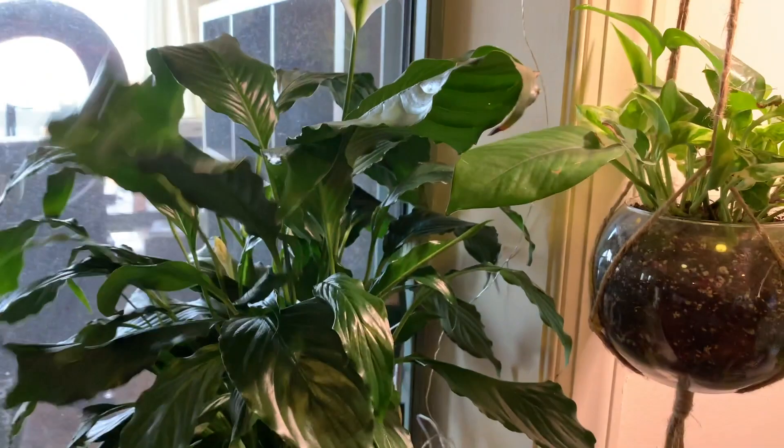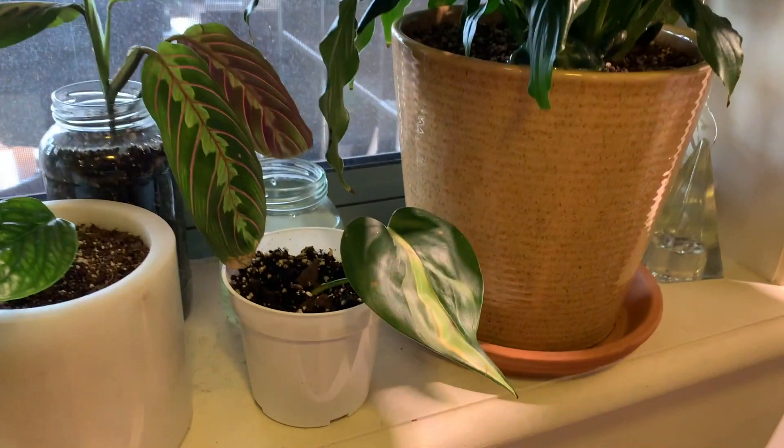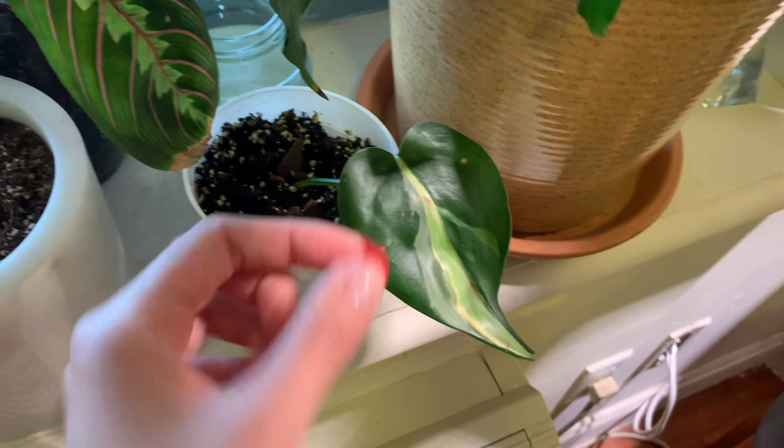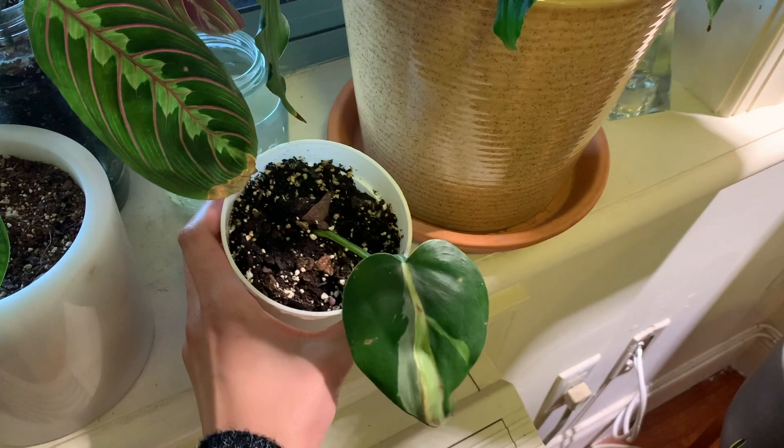Moving on, I have this cutting that my co-worker got for me because my other cutting sadly died — I accidentally broke the stem off, which was very sad. But this is the philodendron cream splash and it's doing well. The cutting she gave me had so much roots — bless.